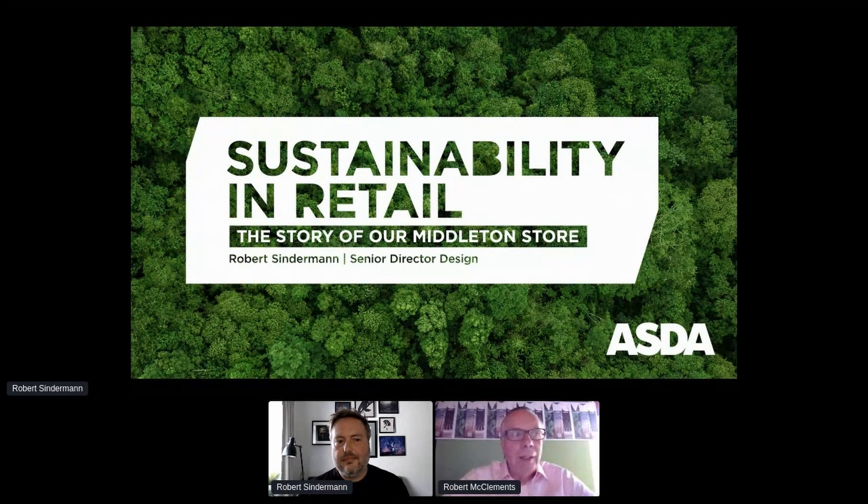Welcome back to the four o'clock session at the Visual Media Conference studying sustainability through innovation. I'm delighted to welcome our next speaker Rob Sinderman, who is the senior director for retail and is going to take us behind the scenes to reveal how sustainability is genuinely at the forefront of their print packaging and, more importantly, the customer experience.